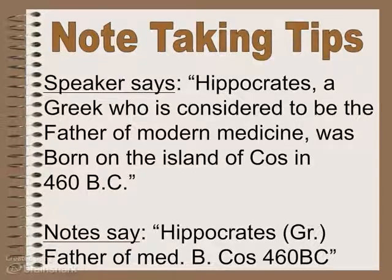A couple of tips when you're taking notes: you can always abbreviate. Just make sure you use abbreviations you're going to remember. For example, if a lecturer says 'Hippocrates, a Greek considered to be the father of modern medicine, was born on the island of Kos in 460 BC,' you might abbreviate your notes with 'GR' in parentheses for Greek. You can abbreviate all you want — they're your notes. Just make sure you can read them.